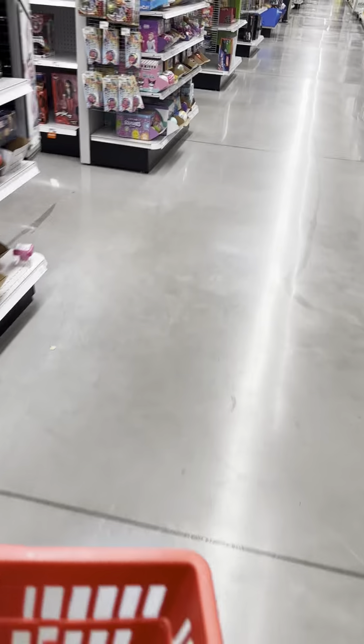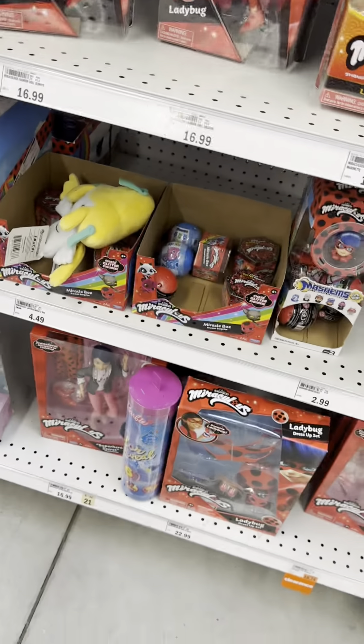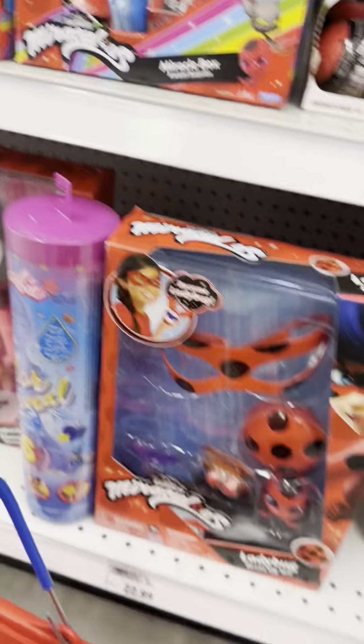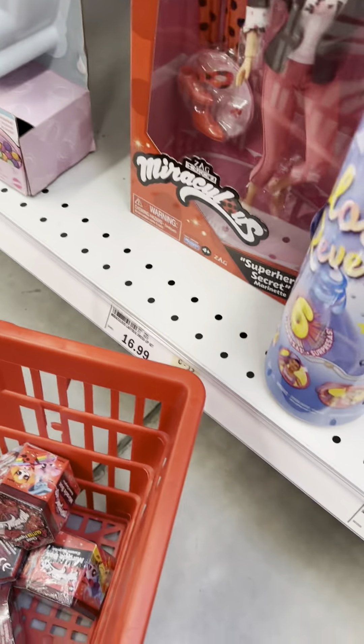A couple of days ago, I went to Meir, went to the back of the store where the toys were, and stumbled upon the miraculous section of the aisle. I noticed some Miracle Box Kwami Surprise boxes from Playmates Toys, and I took them all. Now we have 7 Kwami Surprise boxes in our possession, and it's time to unbox them to see what we get.